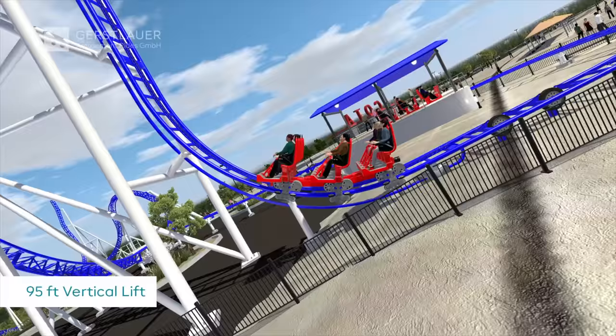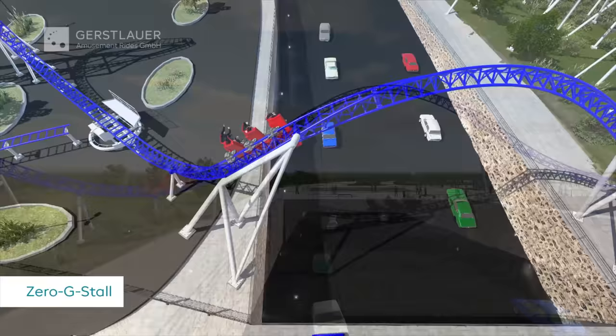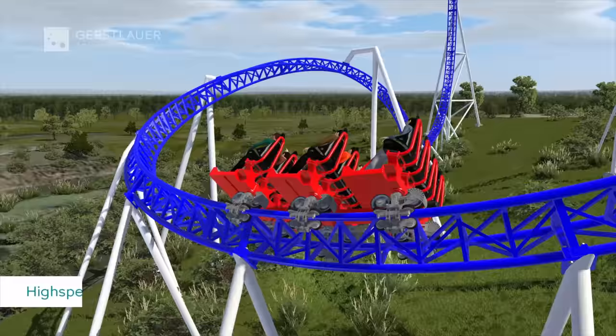When we were looking at the ride in the space we wanted to put it in, there were some elements that we had to have to make it work and fit. One of those was a vertical lift. Our owner wanted to actually cross over one of our main roads coming into the park. We were thinking more of an out-and-back style coaster, more of a traditional coaster.